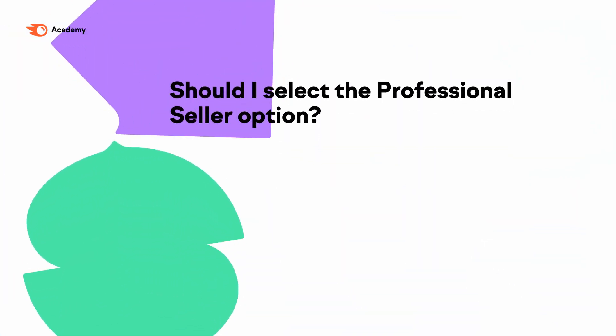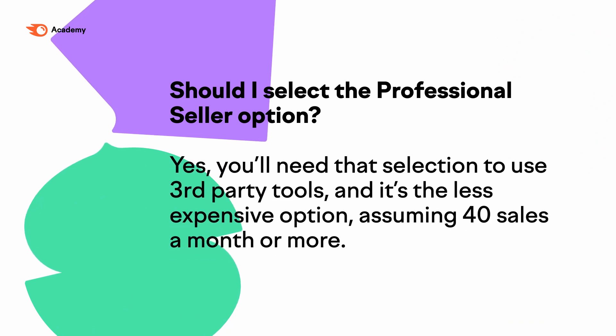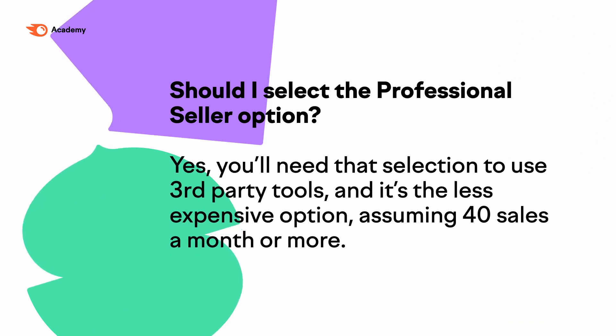Here are some common questions people ask when setting up their new account. Should I select the Professional Seller option? Yes, we will need that selection to use the tools and it's less expensive, assuming that you're getting 40 sales a month or more.